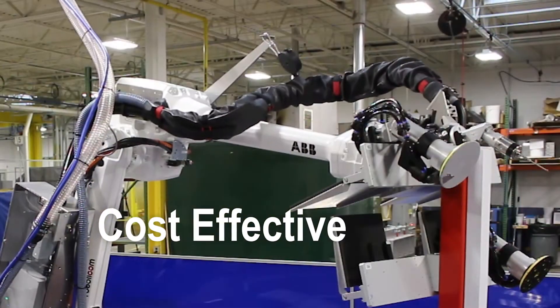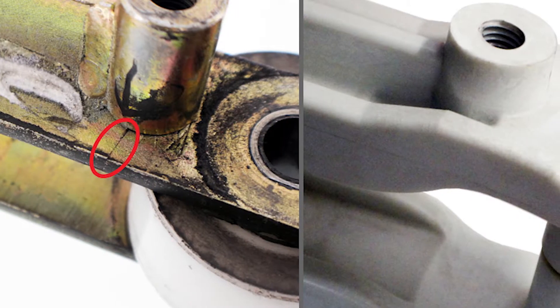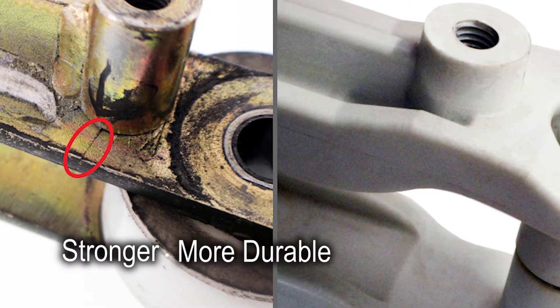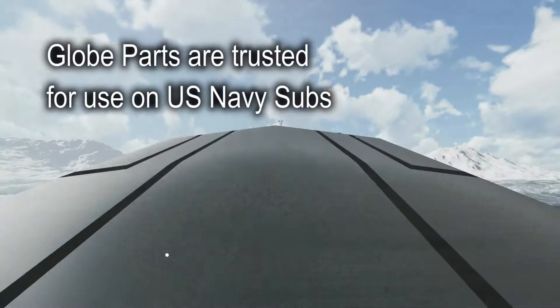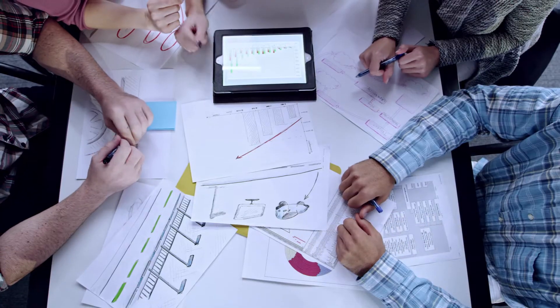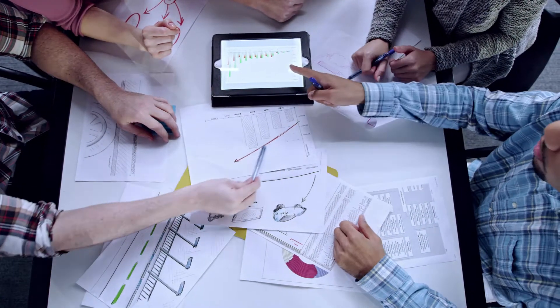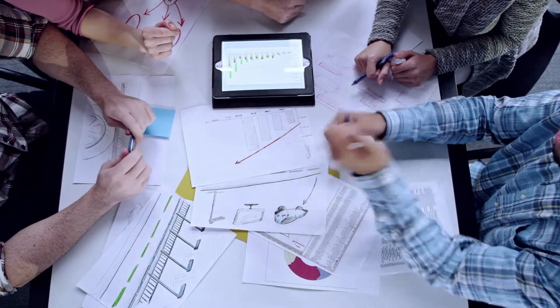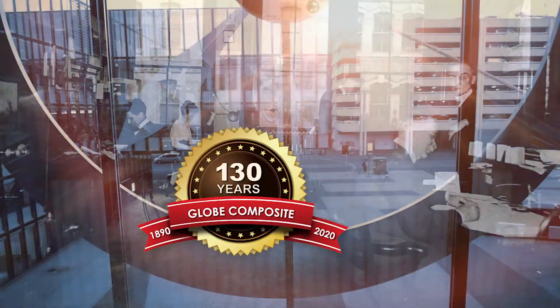Composites offer the flexibility to provide cost-effective solutions to meet your specific application that traditional designs and materials can't. You need a part that is stronger, more durable, weighs less, and is easier to maintain — but most importantly, you need to be 100% confident that it will perform every single day. At Globe Composite, we relentlessly pursue solutions to meet our customers' complex performance requirements.